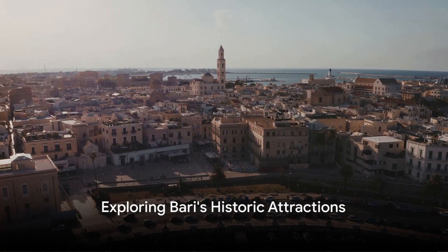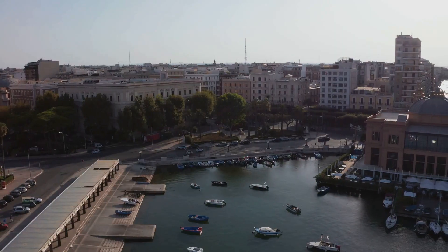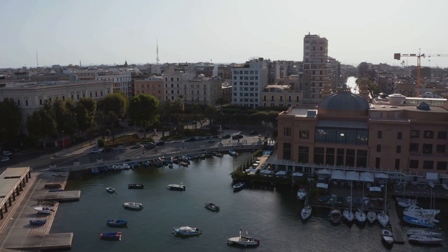Have you ever wondered what makes Bari, a charming coastal city in Italy's Puglia region, so special? It's time to embark on an intriguing journey to explore 10 attractions that make this city a gem waiting to be discovered.